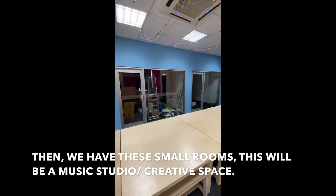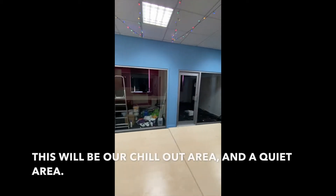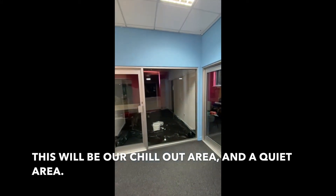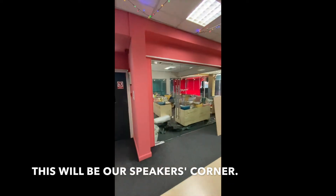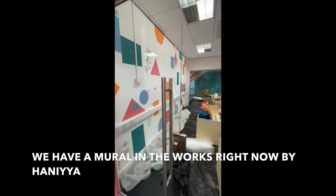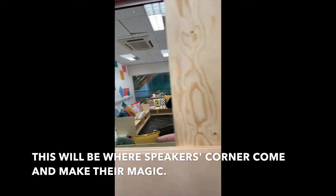Then we have these small rooms here. This will be a music studio slash creative space, and then this will be our little chill-out area with a place to come and be quiet. Then this right here will be our prayer room and this right here will be our speaker's corner. We have a mural in the works right now by Hania, and this will be where speaker's corner will come and make their magic.